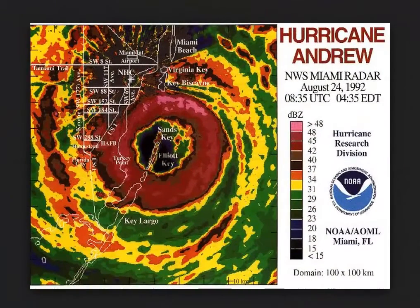Stan Jibalisco here. On August 24, 1992, at about 4:45 in the morning, I was in Homestead, Florida, right at the bullseye of Hurricane Andrew, one of the most intense hurricanes ever to strike the United States mainland.